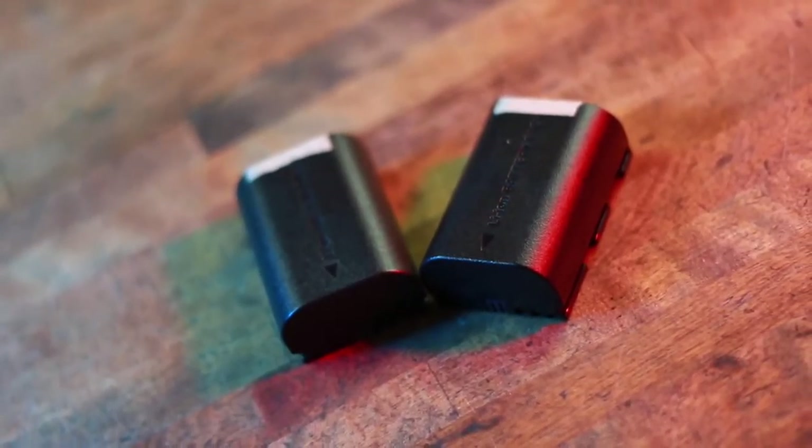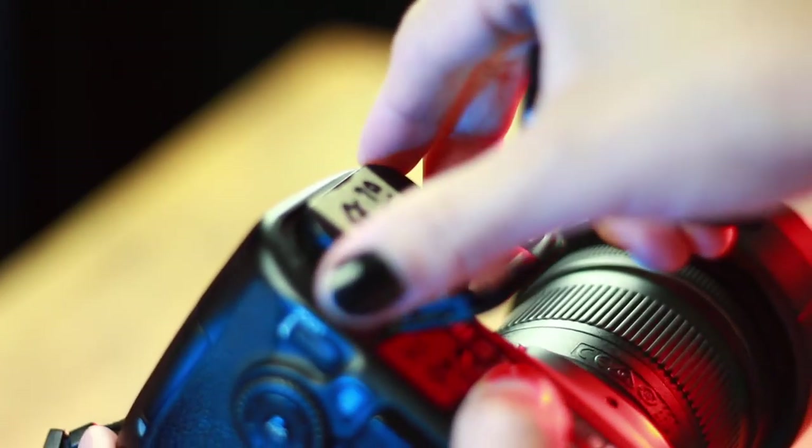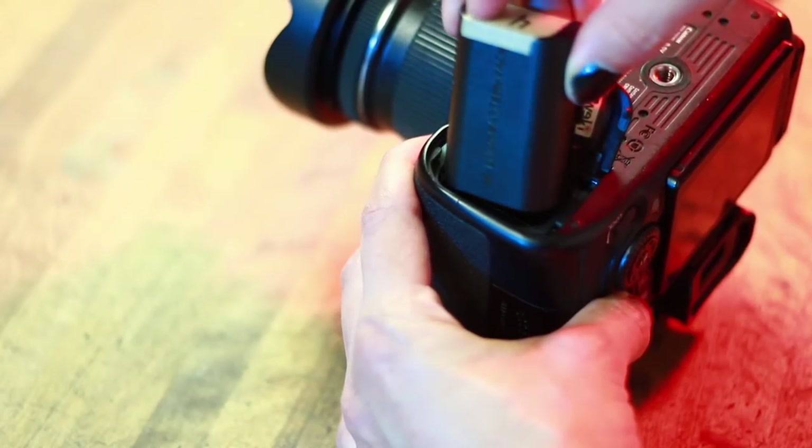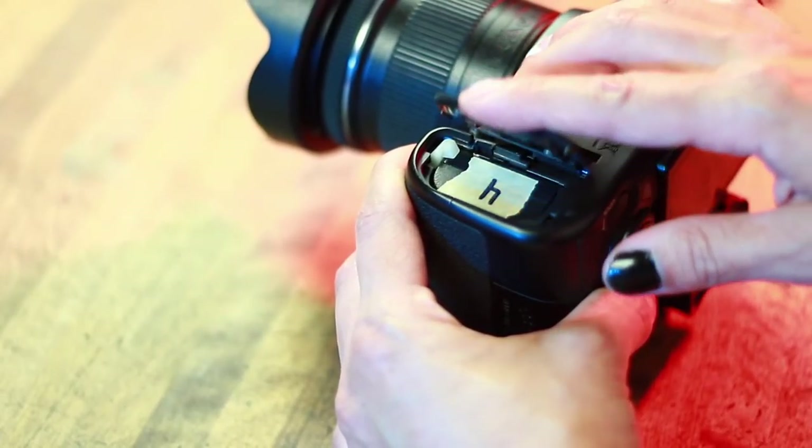First thing is going to be batteries. Make sure you have some spare batteries — more than one. I try to keep more than two. When I started off, I started with two, and it didn't end up being enough. In that first couple of sessions, I blasted through two batteries easily. Go ahead and pick some up to keep in your bag. Make sure they're charged.